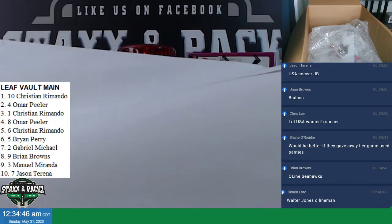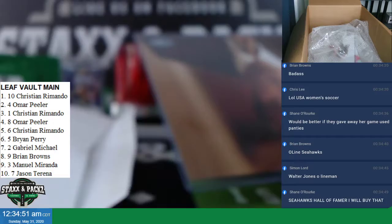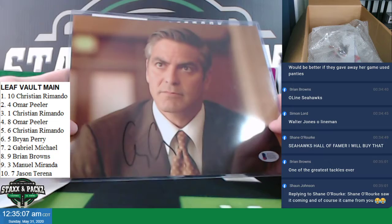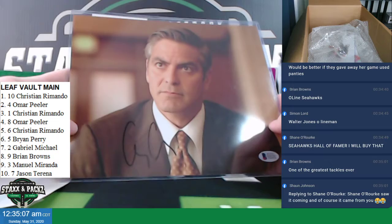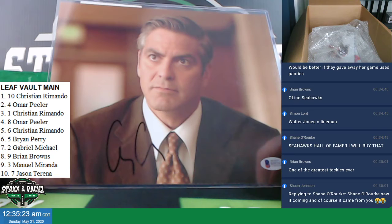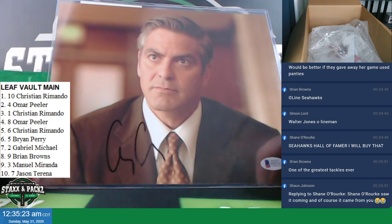Oh, Seahawks? That's a throwback Seahawks. Oh wow, dude. Is that George Clooney? That's sick. George Clooney — Beckett certified George Clooney autographed photograph. Nice.